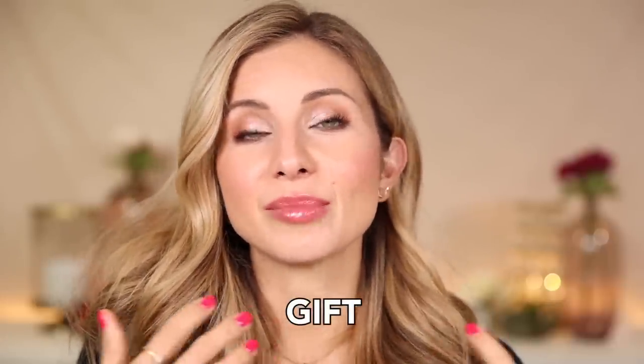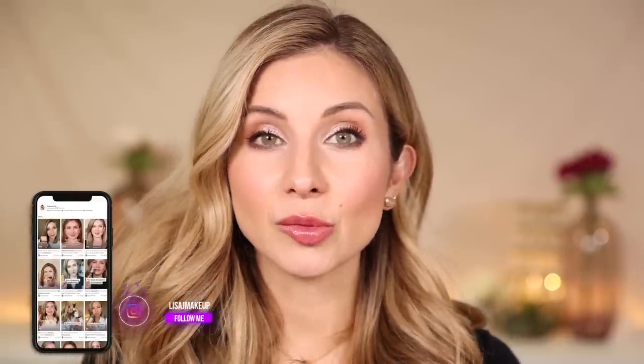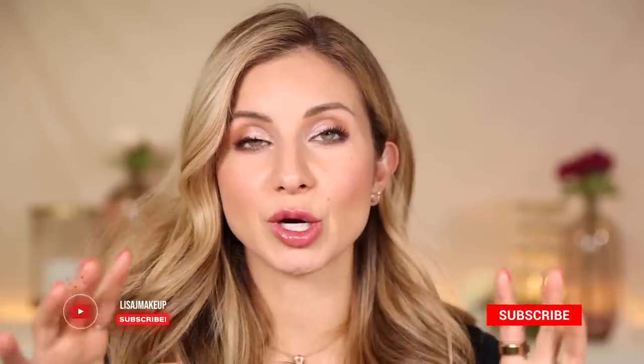That wraps up my haul and recommendations for the Blue Mercury Holiday sale event. Remember, you can save up to 20% now through December 4th, in-store or online with the code GIFT. If you have the pleasure of stepping into a Blue Mercury store, really enjoy that experience — it truly is something you don't get at other beauty stores. Thank you so much for watching, and thank you Blue Mercury for partnering with me. I'll have every product listed and linked in the description box along with all the details for the sale. See you in my next video — have a beautiful day, bye!